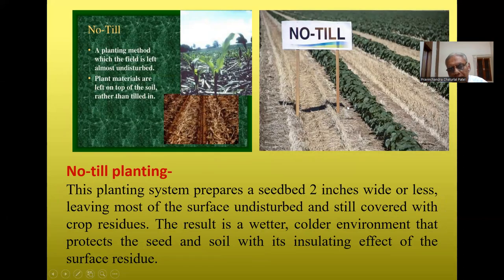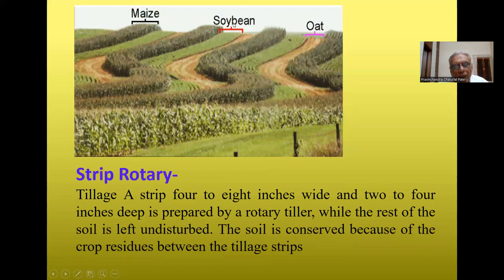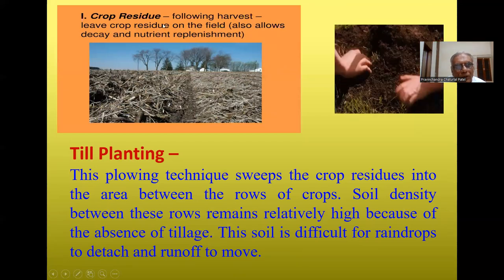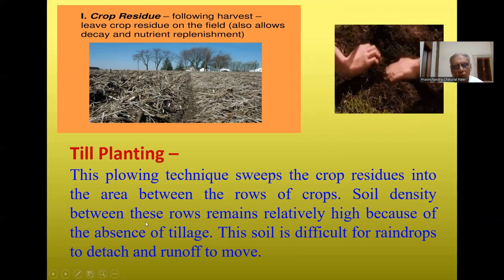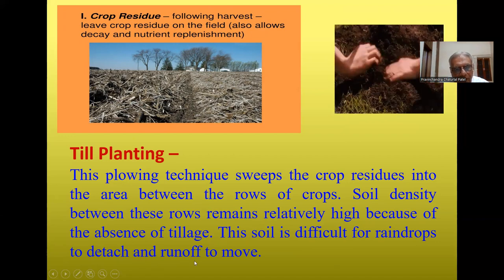No-till planting maintains soil structure and increases soil aggregation. Strip rotary tillage involves strips 4 to 8 inches wide and 2 to 4 inches deep prepared by a rotary tiller, while the rest of the soil is left undisturbed. The soil is protected because of crop residue between the tillage strips. Leaving crop residue on the field after harvest also allows decay and nutrient replacement. Till planting sweeps crop residue into areas between crop rows, keeping soil density relatively high and resistant to raindrop detachment and runoff.